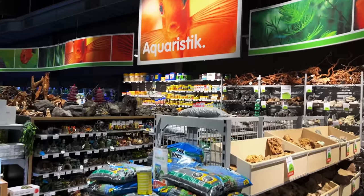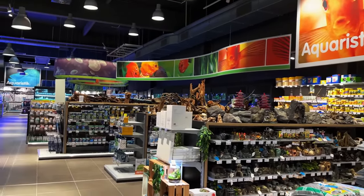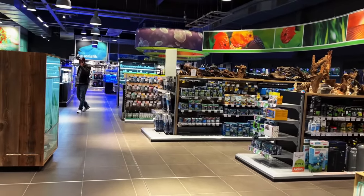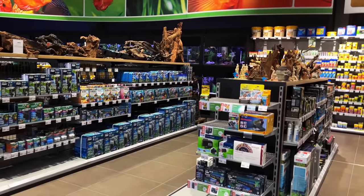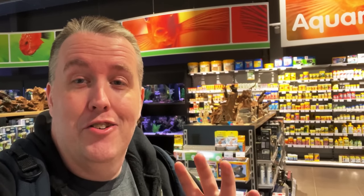I just want to show you guys what a chain store is like in Germany. To me, it's so much better than America — and I know America can do better. If their version of a Home Depot can do better, we can do better. So that's the tour of the German chain store. If you're an aquarist in Germany, you are lucky because this is amazing.